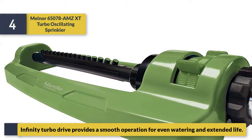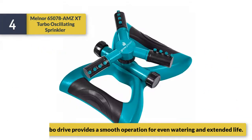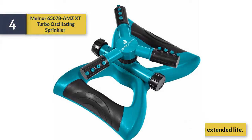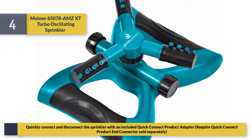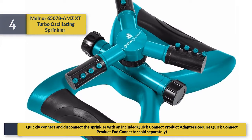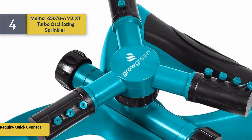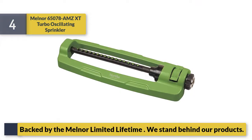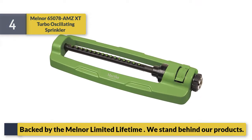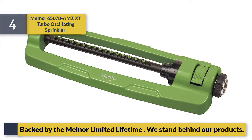The infinity turbo drive provides smooth operation for even watering and extended life. Quickly connect and disconnect the sprinkler with an included quick connect product adapter — note that the quick connect product and connector are sold separately. Backed by the Melnor limited lifetime warranty; they stand behind their products.